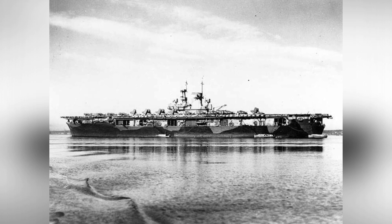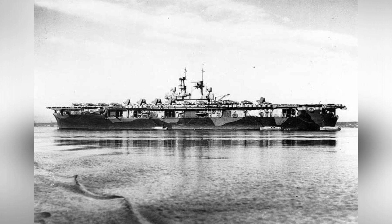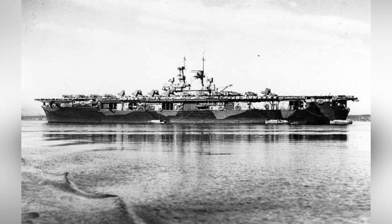A photo of a plane was taken in Casco Bay, Maine, United States, around 1942. In the picture, you can see SB-2U Vindicator Scout Bombers and F-4F Wildcat fighters on the deck.